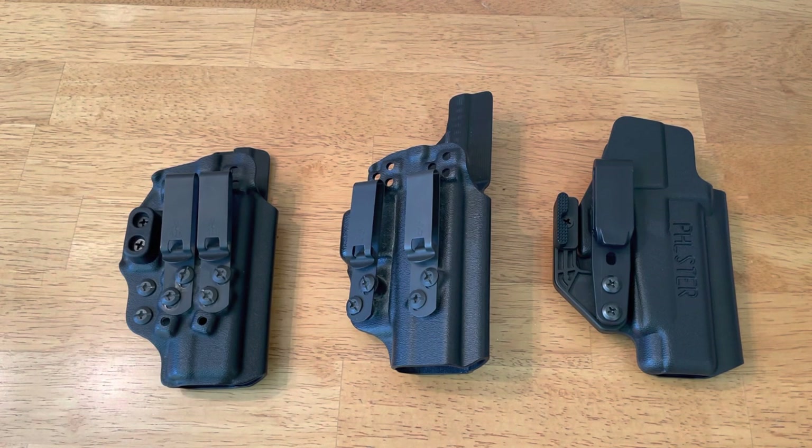I can't possibly review every holster, and my opinions and experiences are no more valid than yours. So please comment down below on what's your favorite, along with a few sentences about why it's your favorite. And remember, your suggestion could be the next viewer's selection, so let's all help each other out.